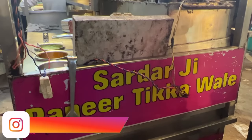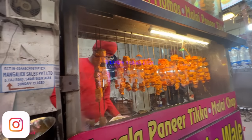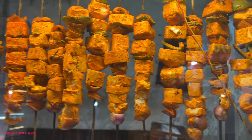The name of this shop is Sardarji Paneer Tikka Wale and this is also in the same chaat bazaar at Sadar Bazaar. They have different types of chaap — paneer tikka, tandoori momo, tandoori chaap. This is something that you must visit when you're here.